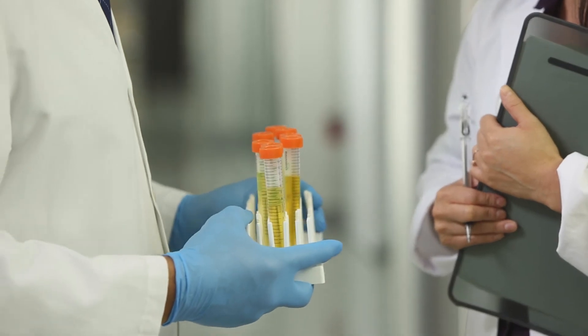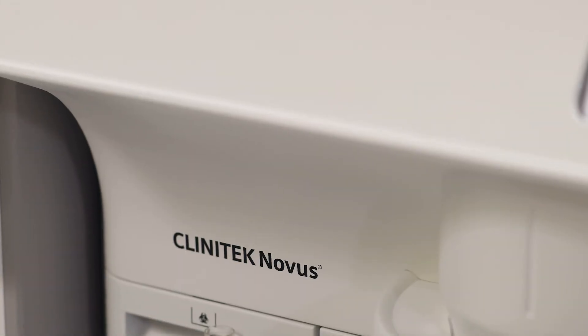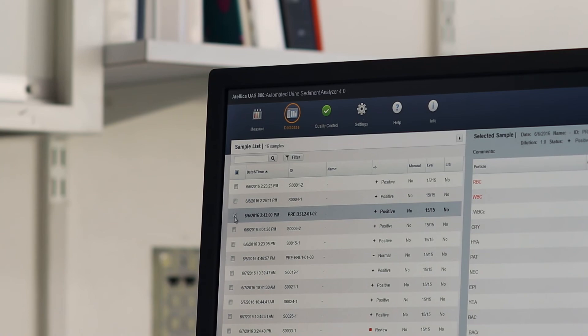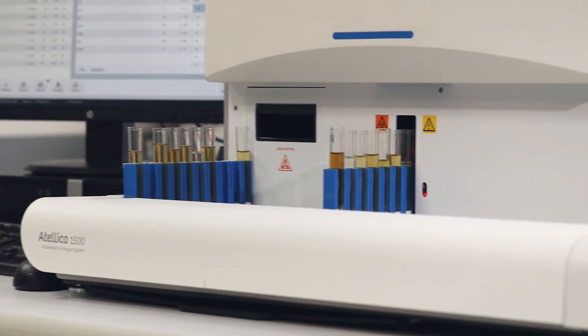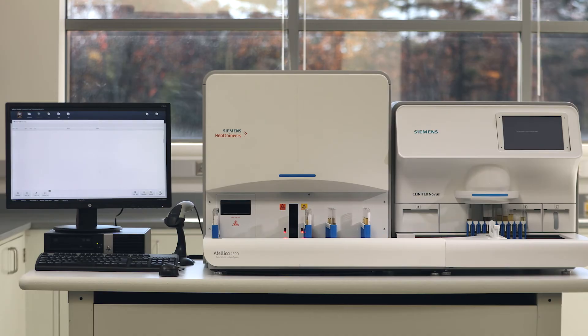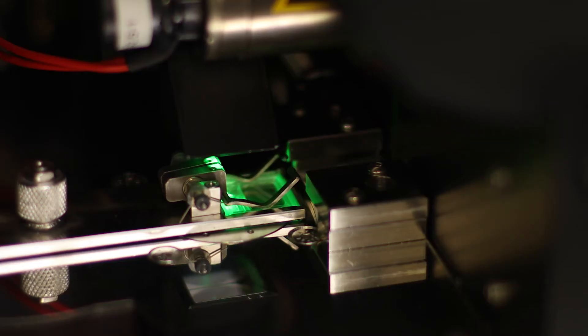Hospital systems are looking to reduce length of stay and increase patient satisfaction. So the pressure is on labs to process more and more samples as fast as possible. This new system combines the trusted Clinitec Novus Analyzer with the new Italica UAS 800 Urine Sediment Analyzer in one completely automated streamlined unit. Automation and speed help the lab run more efficiently by reducing manual microscopy steps, and digitalization actually lets you see more by doing less.